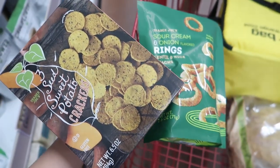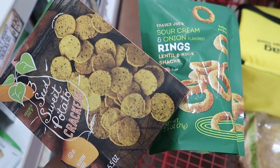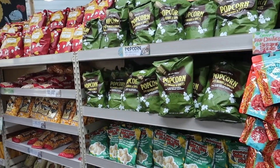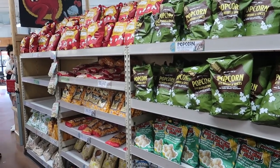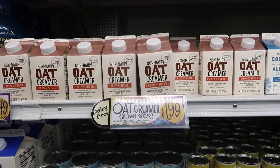Some snacks we picked up are the three seed sweet potato crackers and the sour cream and onion rings made with lentils, which are a must. Sadly, the extra virgin olive oil popcorn was sold out, but this is usually our go-to because of its value — so it's sold out for good reason.